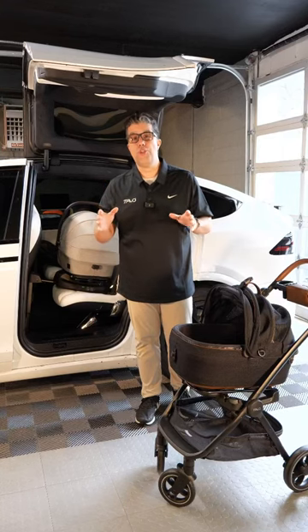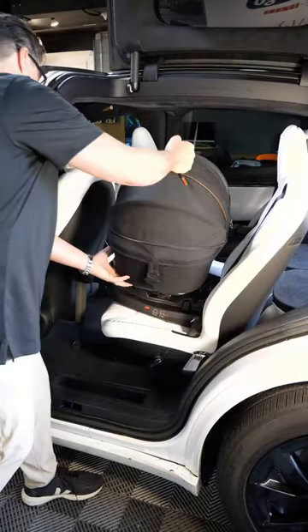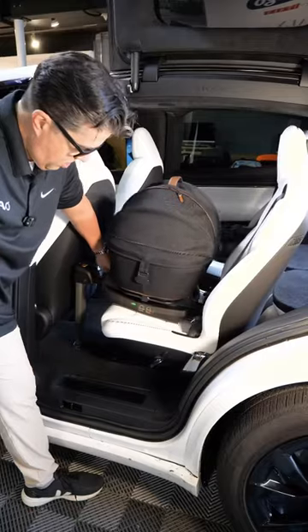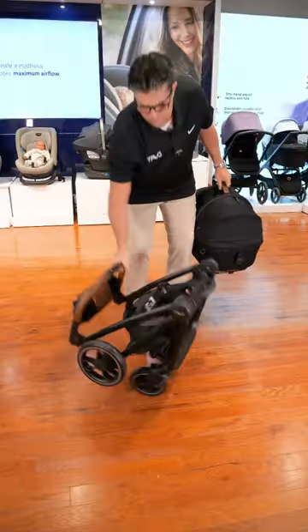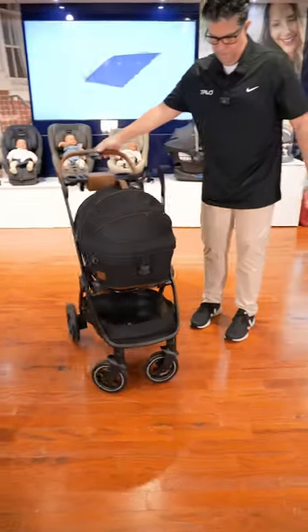This is a world introduction to pet safety in your vehicle. This is the first car seat designed for pets. It attaches with an ISOFIX system in your vehicle, and your pet seat will go in and out from a stroller to your home to your car seat.